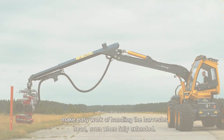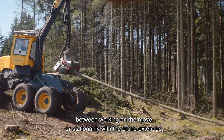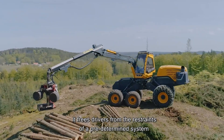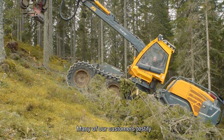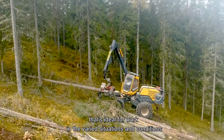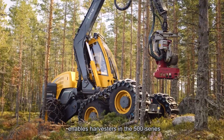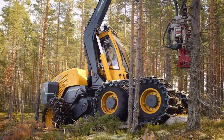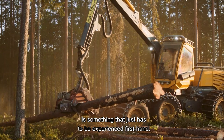The Eco Log Harvester Crane, attached to a harvester, is a powerful tool in sustainable forestry. Its special arm can swing, tilt, and adapt to the terrain, grab multiple trees at once, and cut them to the desired length. Agile and stable, it works on steep and uneven ground, minimizing environmental impact.